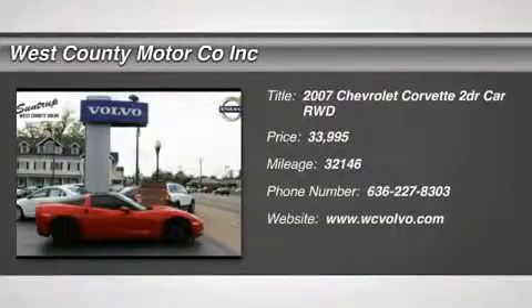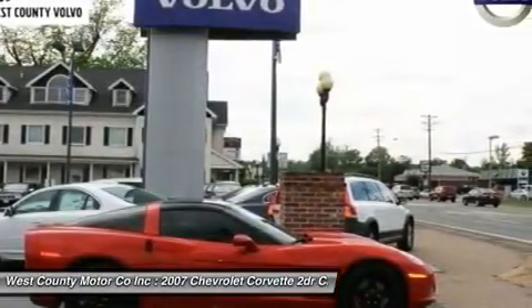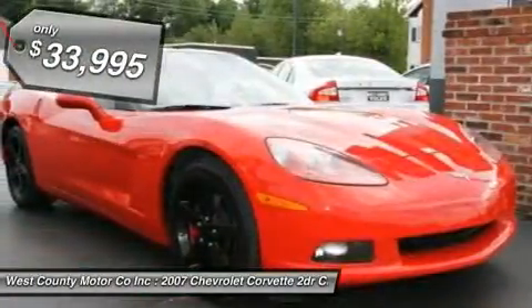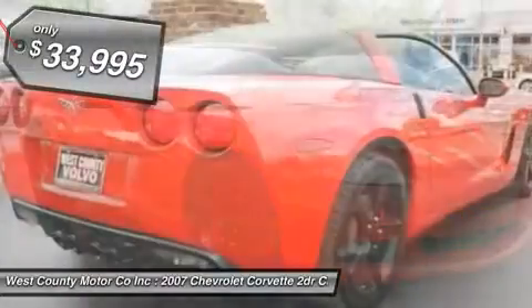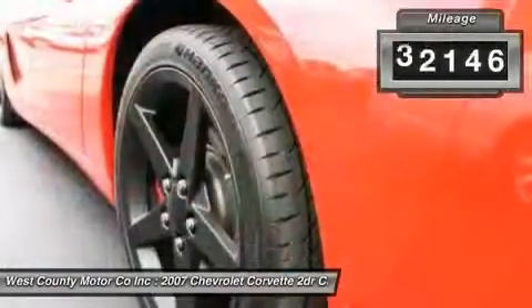This 2007 Chevrolet Corvette may very well be the best performance car bargain when compared to others in its class. The exterior is absolutely hot, as usual, but there's more to this Corvette's appeal.